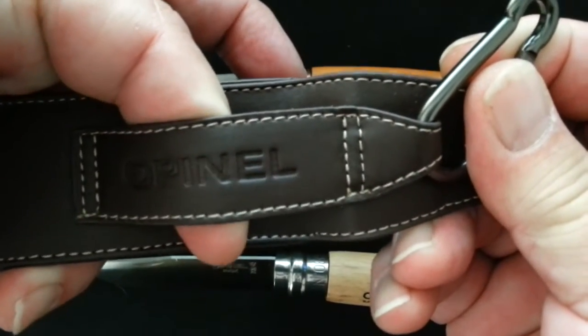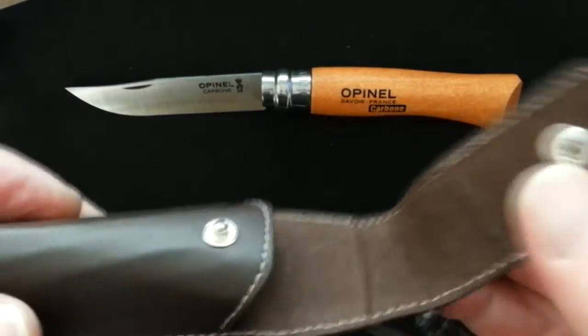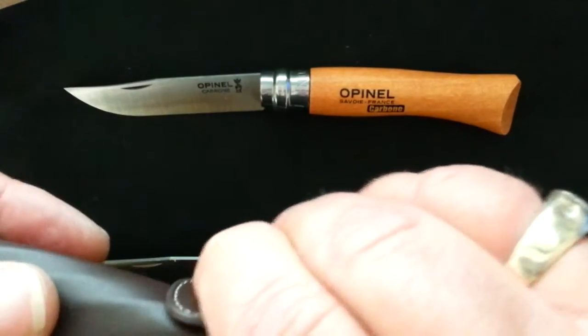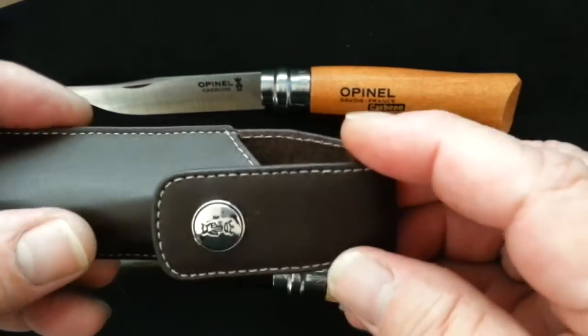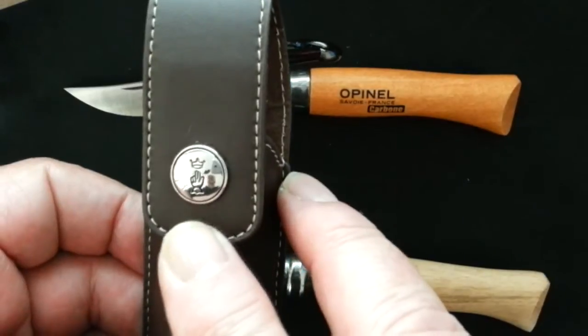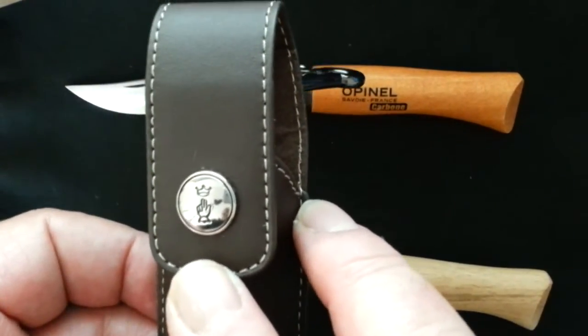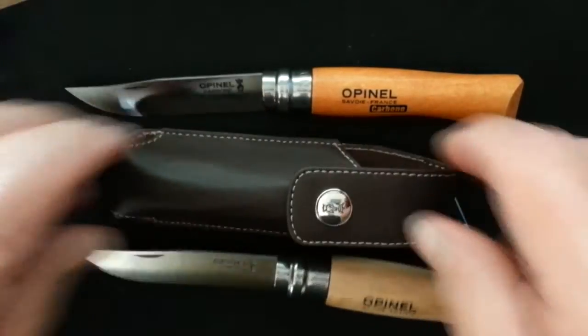Quality made, to be honest with you. That sheath and the number 8 are $34.99. Really cool gift because you're not going to find this knife anywhere else — it really is something kind of special. And that emblem right there is actually called the Mont Charon, or crowned hand, and it dates back to John the Baptist.